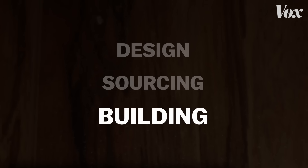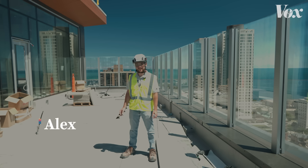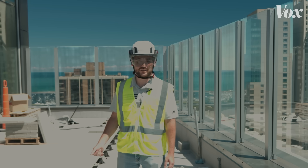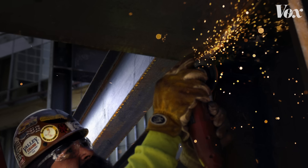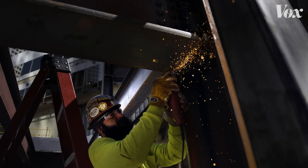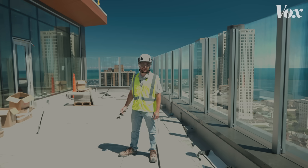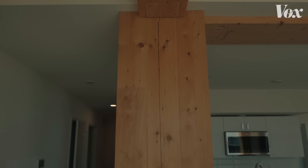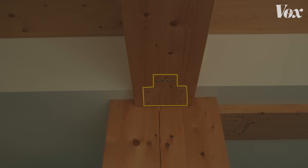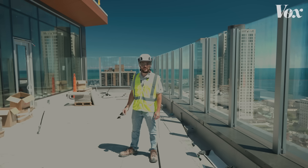All those design and sourcing changes mean building with mass timber is pretty different. Our construction workers would go home at the end of the day and their wives would say it doesn't even look like you're working — you're so clean. And they loved it because with the timber, you're not working with all the silica dust from concrete. You're just working with wood and you're really not cutting much, if at all, so you're going home clean. Stuff like welding just doesn't happen in a wood building because it would be a fire hazard. So screwdrivers become way more important.